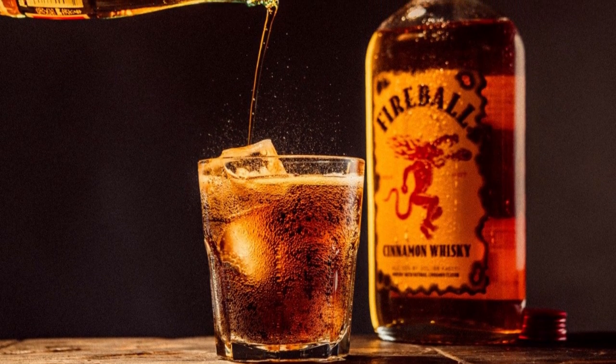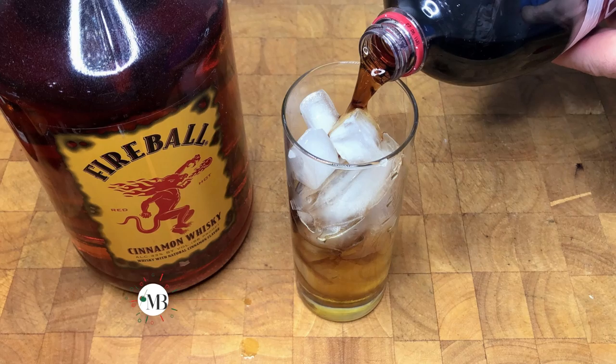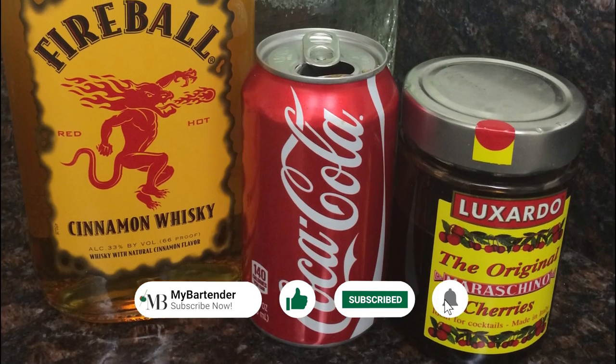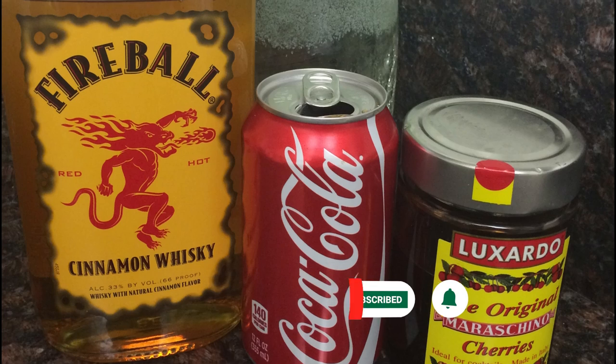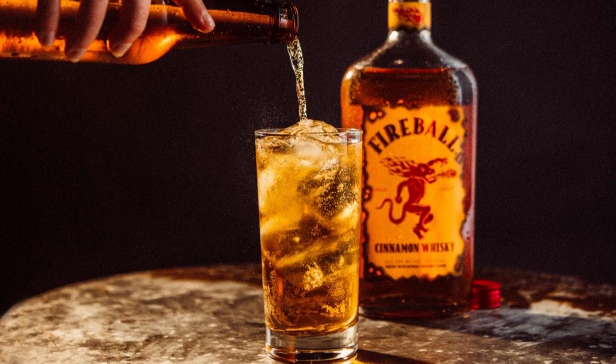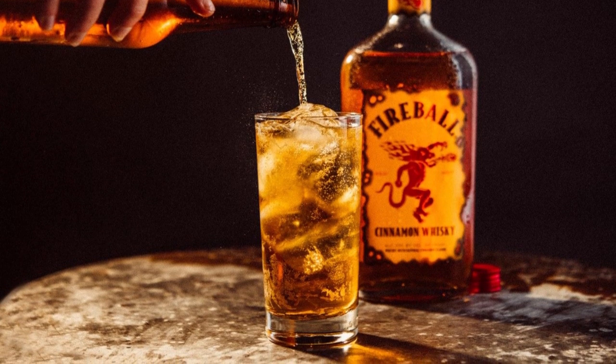Give it a try and let us know what you think. So there you have it — five awesome ways to mix your Fireball Whiskey. Whether you want a sweet treat or a spicy kick, there's a mixer for you. Remember to experiment responsibly. After all, half the fun is discovering your perfect blend.